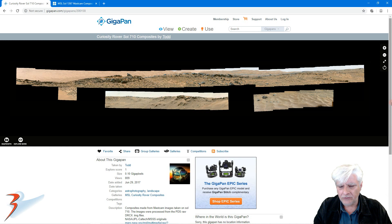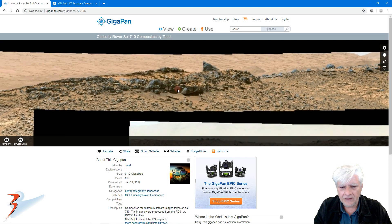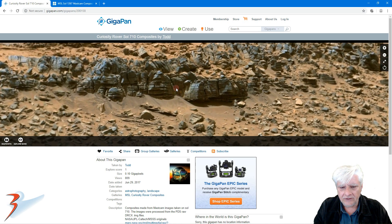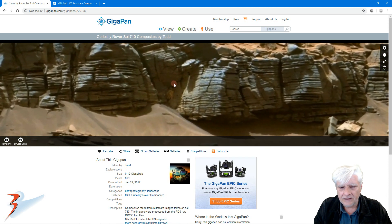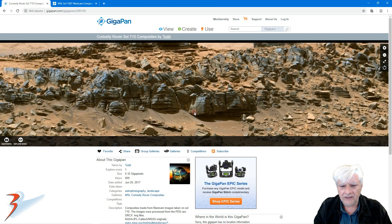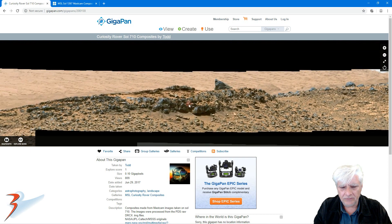Let's have a look at Sol 710. This is a gigapan done by Todd from What's Up in the Sky. The area we're interested in is right here near this ridge line, and we're zooming in on the location of that strange orange critter, as I'd like to call it. You can see it's quite a distance off, underneath this overhang in the shade. Looking at the vast distance, it can't be too big.